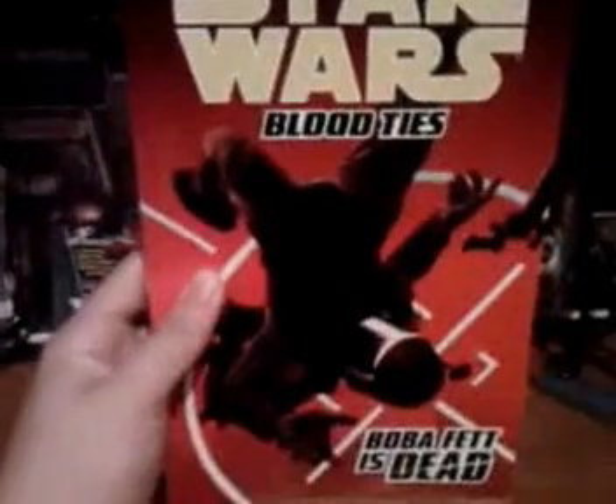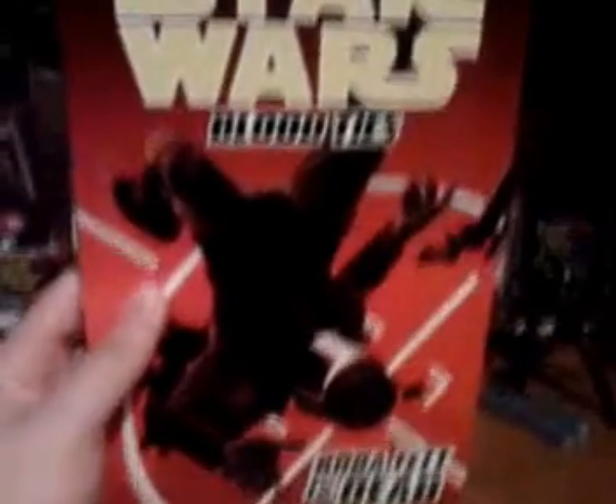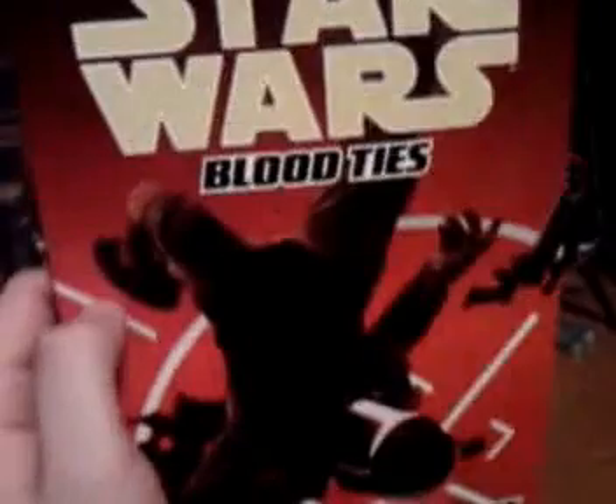There's one item I got from Barnes & Noble and I'm going to show that first. It is Star Wars Blood Ties: Boba Fett is Dead — it was a four-comic series and I got it all in one. It says $14.99, but I got it for $0.97. I don't know how it rang up as $0.97, but it did. So I'm going to read this. That's my Barnes & Noble haul.